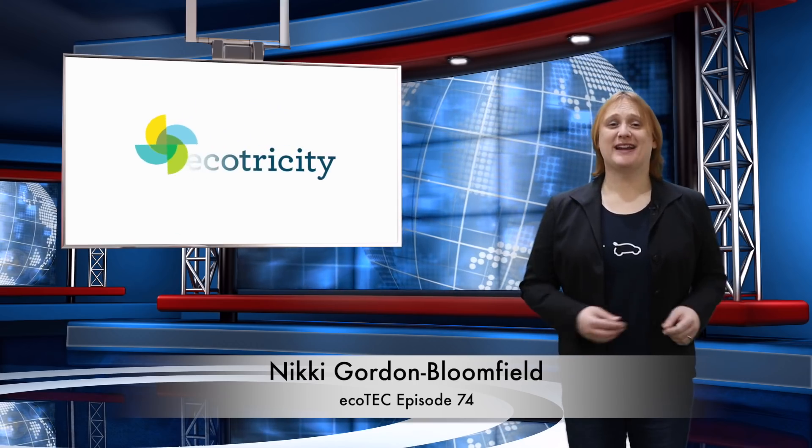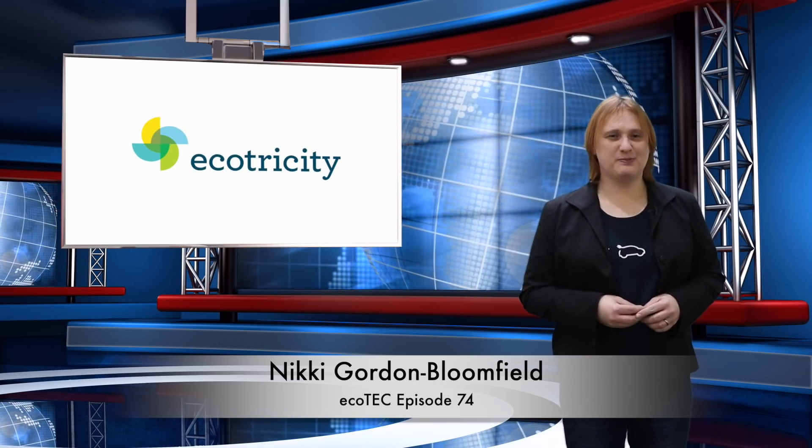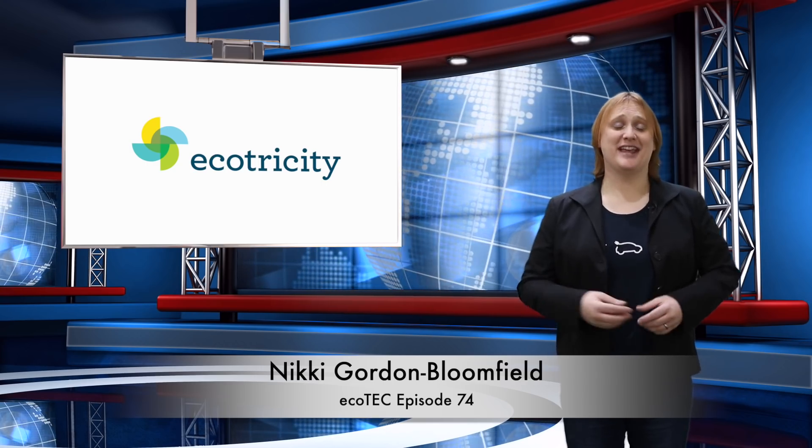Hi there folks, it's good to be back in the studio after nearly two weeks away, and there's been quite a lot of news built up while I've been doing other things. So let's get going.